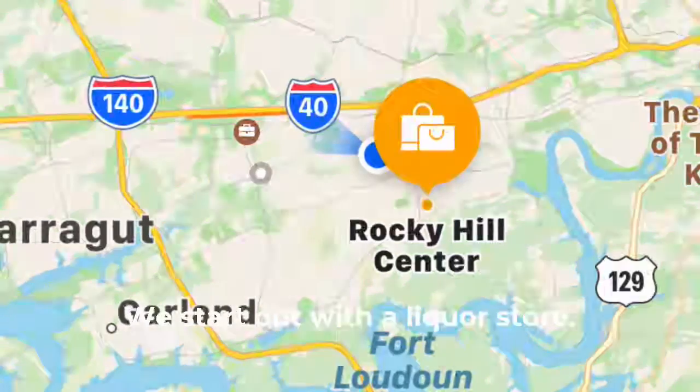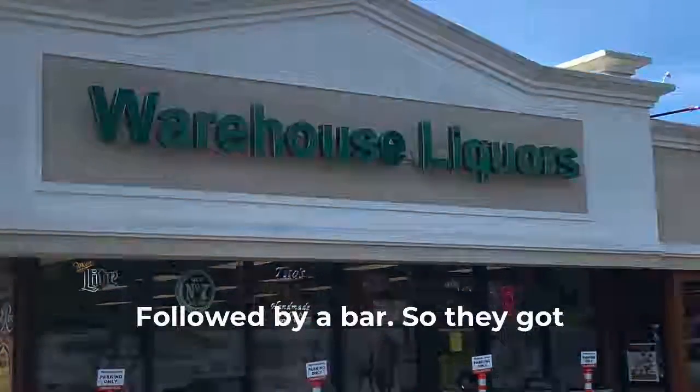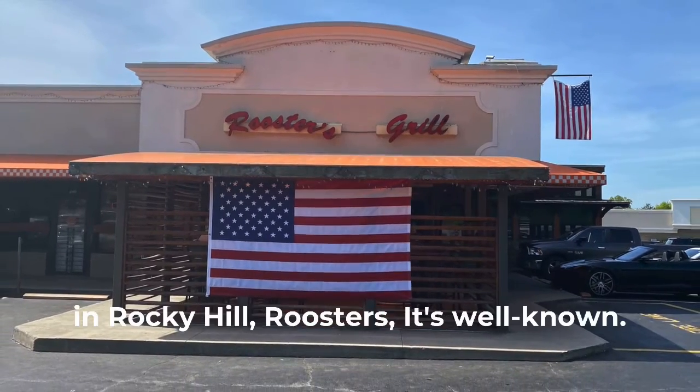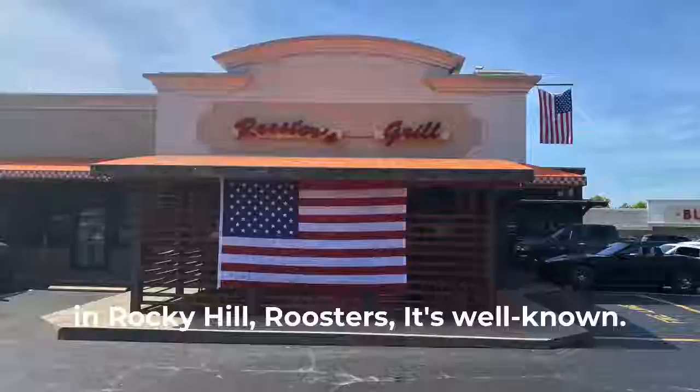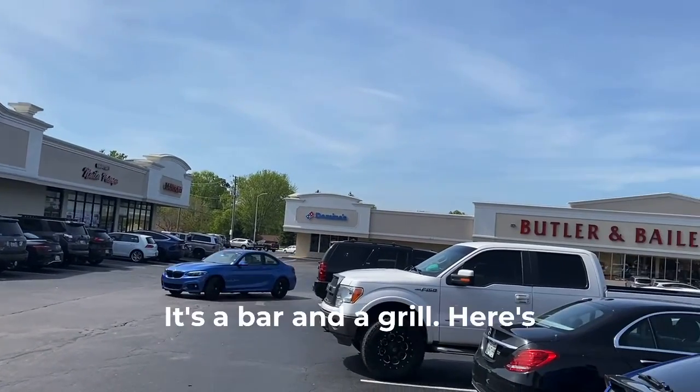We start out with a liquor store followed by a bar, so they got the priorities right down here in Rocky Hill. Roosters — it's a well-known bar and grill.